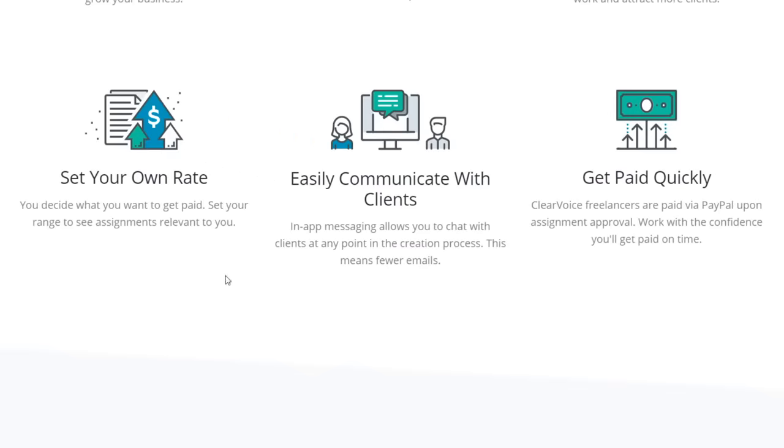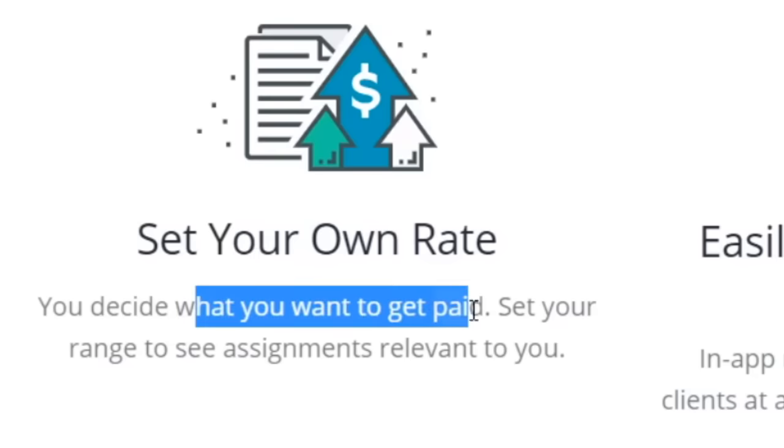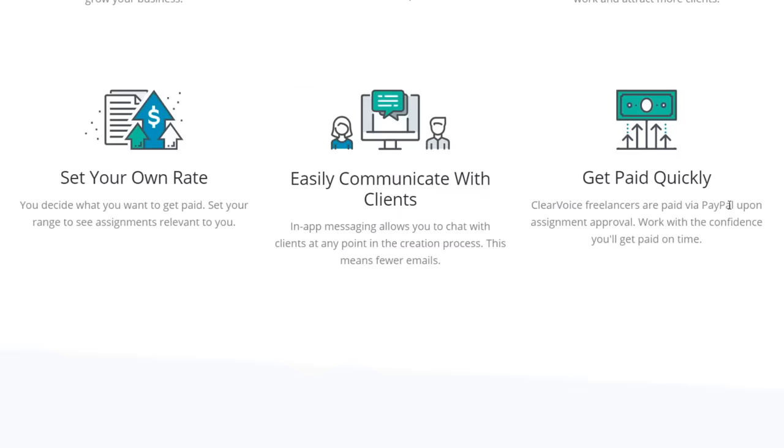Not only can you set your own rate — whether you want to charge $100, $200, or $500 per article — you decide what you get paid. And you'll get paid quickly, meaning you don't need to wait days, weeks, or months. You can get paid instantly directly to your PayPal account. You'll always get paid on time with ClearVoice, and you can collect your earnings with PayPal — so this is essentially free PayPal money with this strategy.